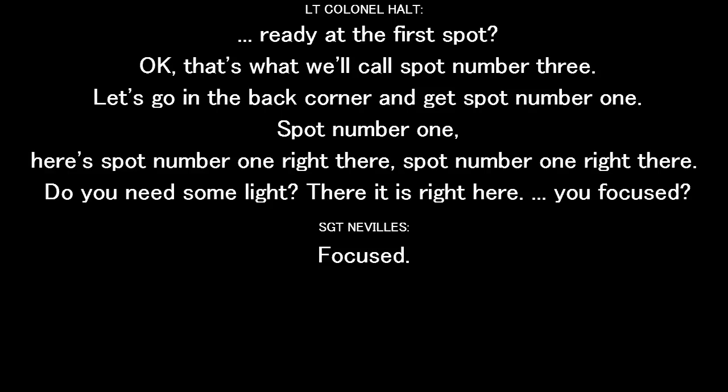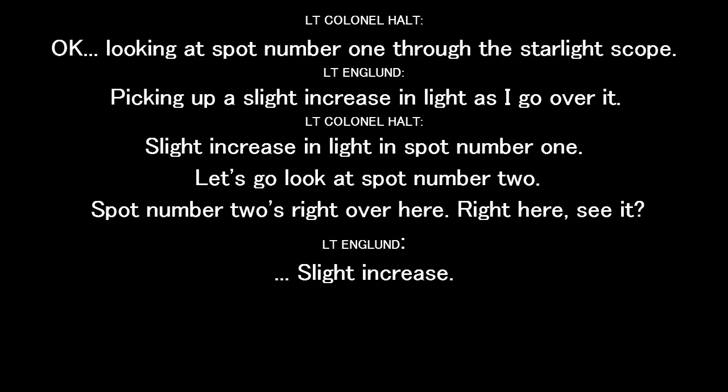Let's see the first spot. Okay. That's what we call spot number three. Let's go to the back corner and get spot number one. Here's spot number one. Right here. You need some light? There it is. Focused? Okay. Look at that on spot number one through the starlight scope. There's a slight increase in light as I go over it. Slight increase in light at spot number one.